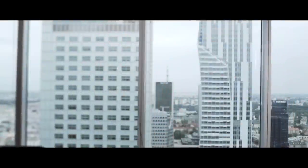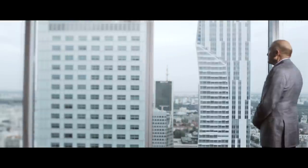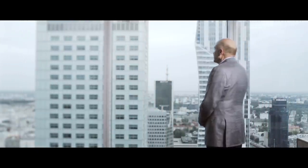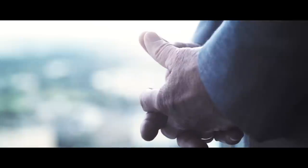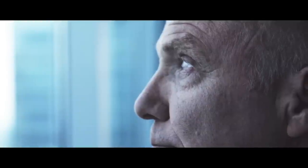Everyone has a role to play, a job to do. Ours is to develop space. Every new building, every square meter has a story to tell. We are the ones that create it. A different story every time.